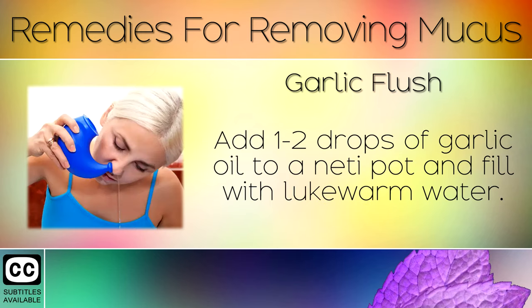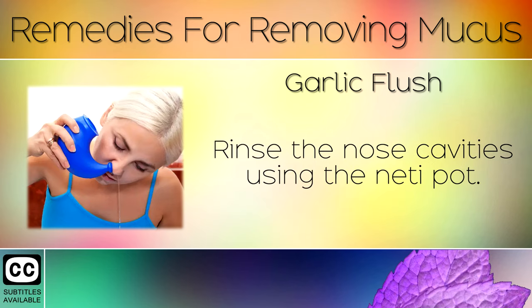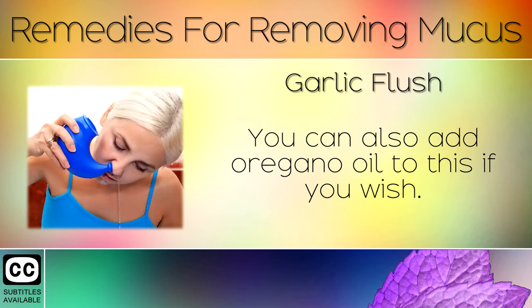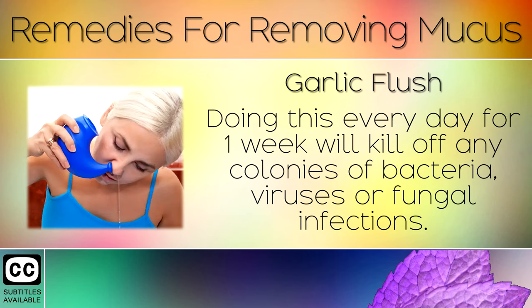Remedy 2: Garlic Flush. Add 1-2 drops of garlic oil to a neti pot and fill with lukewarm water. Rinse the nose cavities using the neti pot. Garlic contains a natural compound that clears blocked sinuses and helps to break down mucus. You can also add oregano oil to this if you wish. Doing this every day for 1 week will kill off any colonies of bacteria, viruses or fungal infections.